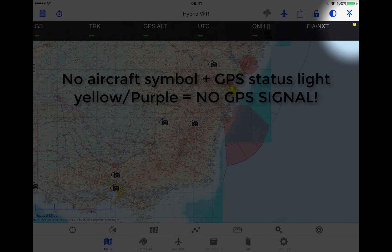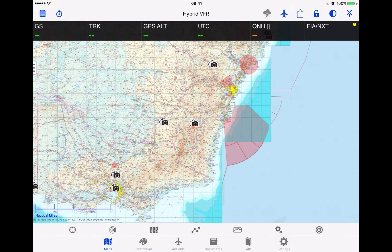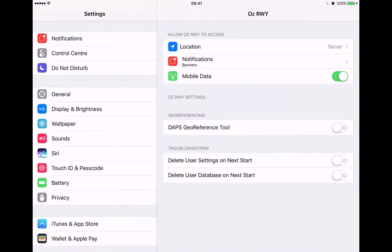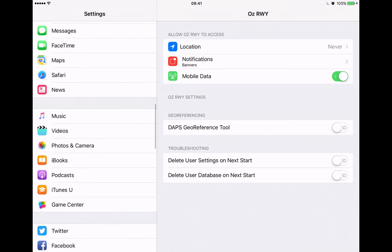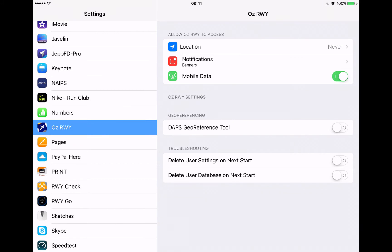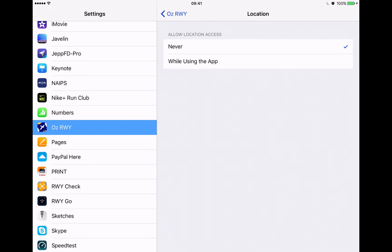You'll see that through this small symbol up in the top right corner. To correct this you're going to need to go to your iPad settings. Go back to your home screen, go to the settings app, scroll down until you find the OzRunways app, tap on it and then at the top we see location services. It says never — you need to tap on that and select while using the app.